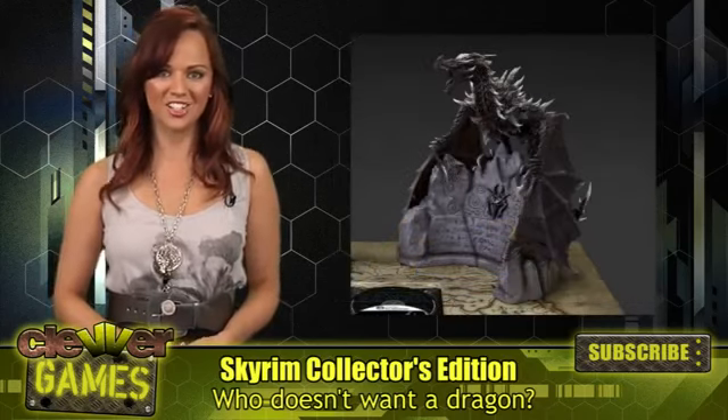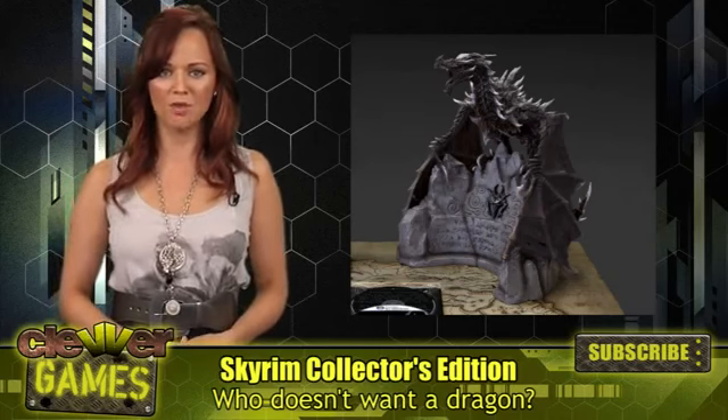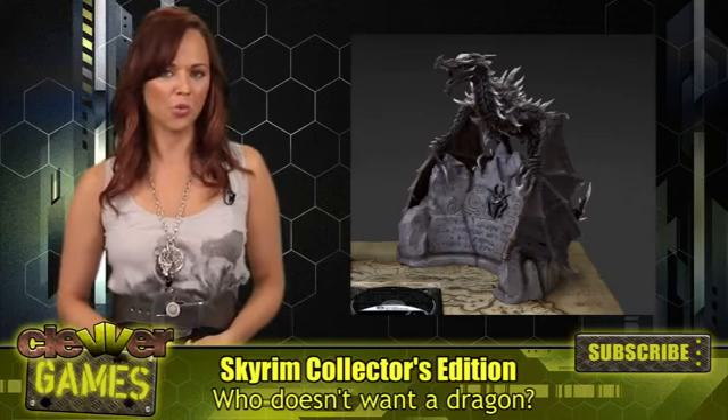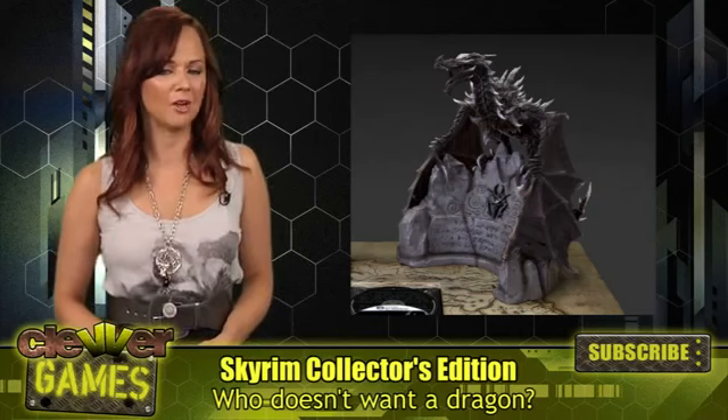You'll also get the Alduin statue. Created with the IP Factory, the statue stands one foot tall and is modeled from in-game 3D digital files. Alduin, the World Eater, stands perched on one of the game's dragon walls to teach players the language of dragons.